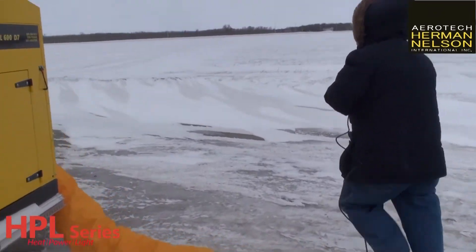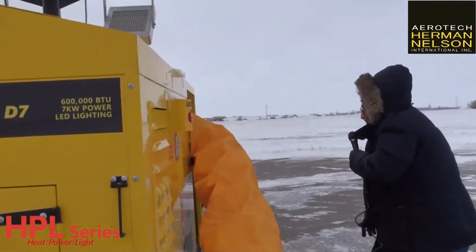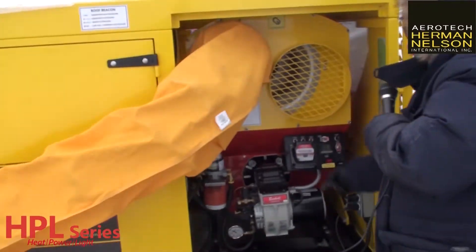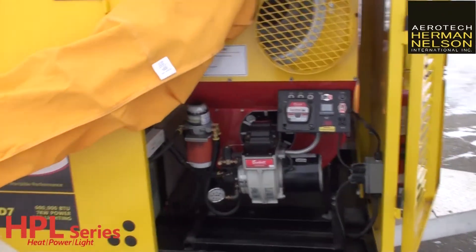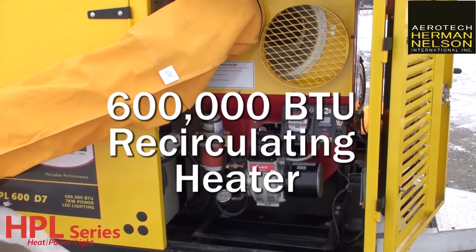I'm going to go over and start the heater, because in this cold weather, that's what it's all about. Starting the heater is about as complicated as flipping a switch, and that's all there is to it. The heat plant is a 600,000 BTU recirculating heater.